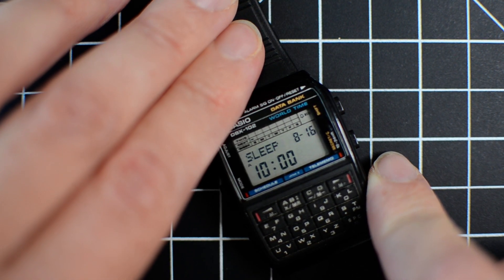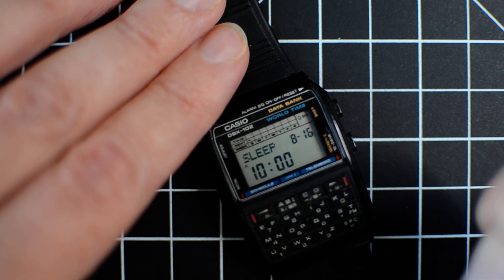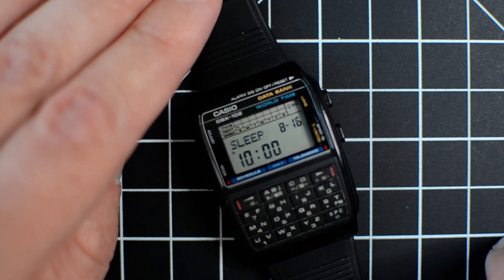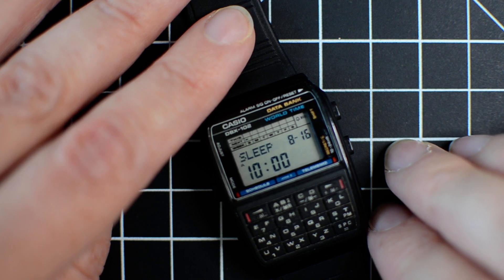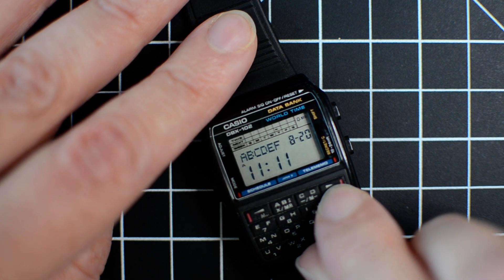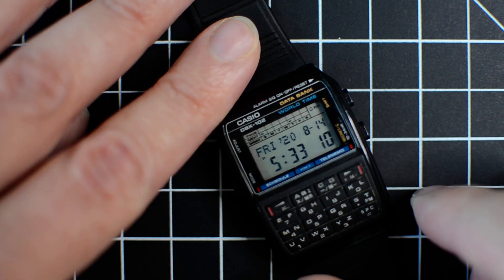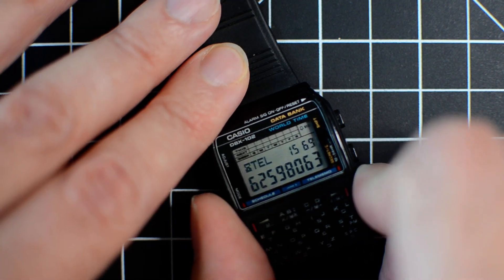Now you can see this week and next week on the calendar display, with a little pip filled in for next Sunday which is two days from now. At a glance this tells you if you have any appointments over the next two weeks. It sorts your appointments in order. Back on the main screen you can see two pips for the two appointments — I think that's pretty cool.